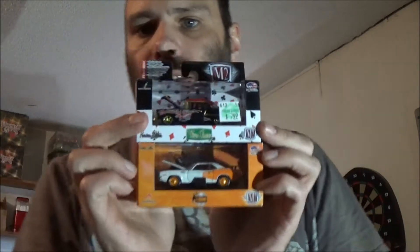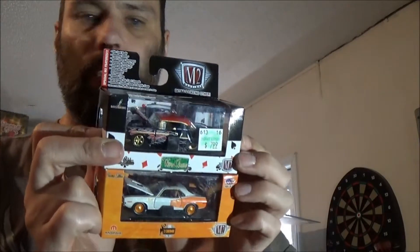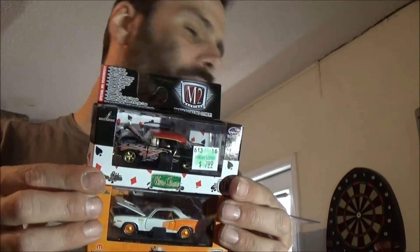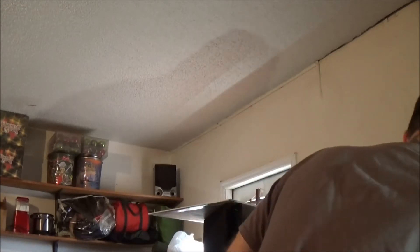Sergio, I'll be getting these out to you today. I'm going to box them up here in a few minutes as I wait for these customs to dry — the last couple of customs I'm trying to do up — and I'll get this out to you today, hopefully.